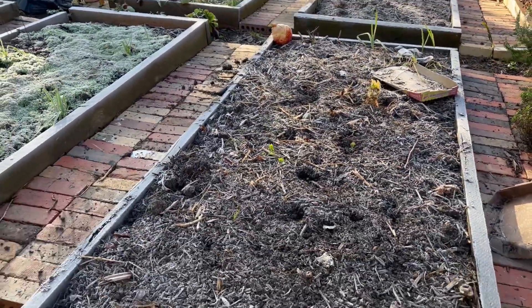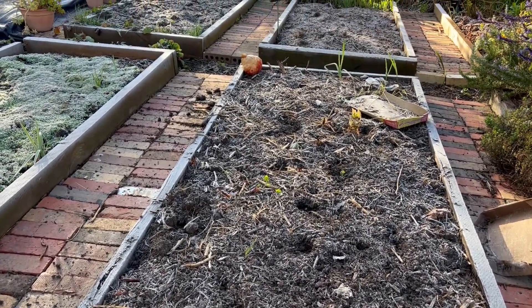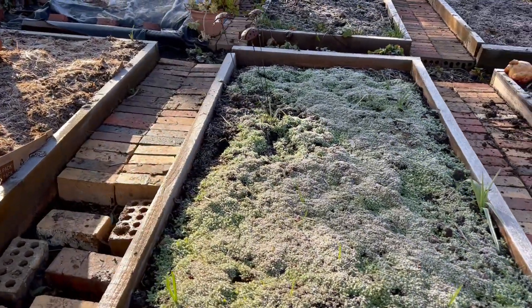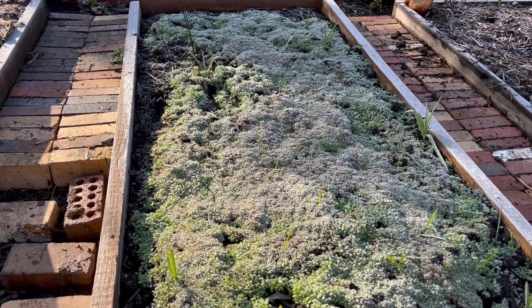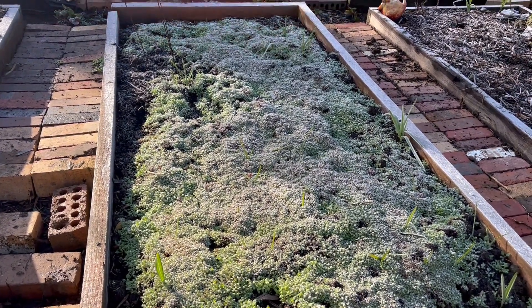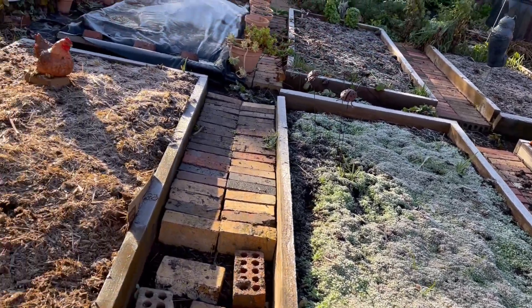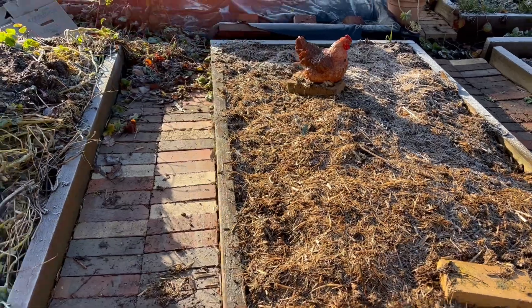This was silverbeet and kale that's been all fed to the chooks and moved out to the back. This is poppy seed that I just threw down on top and it's coming — it's too thick, but at the time I had dahlias still everywhere and I couldn't dig them out myself. This was dahlias and it's just now resting.